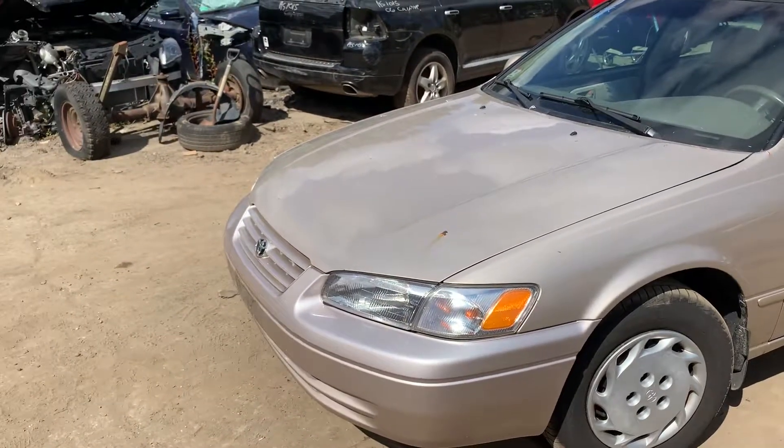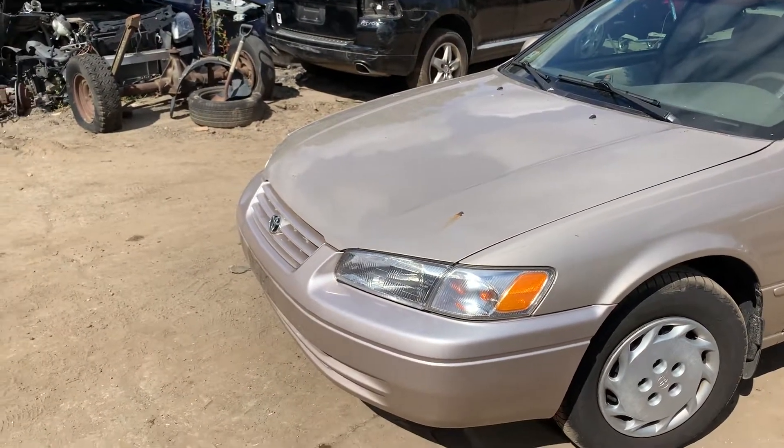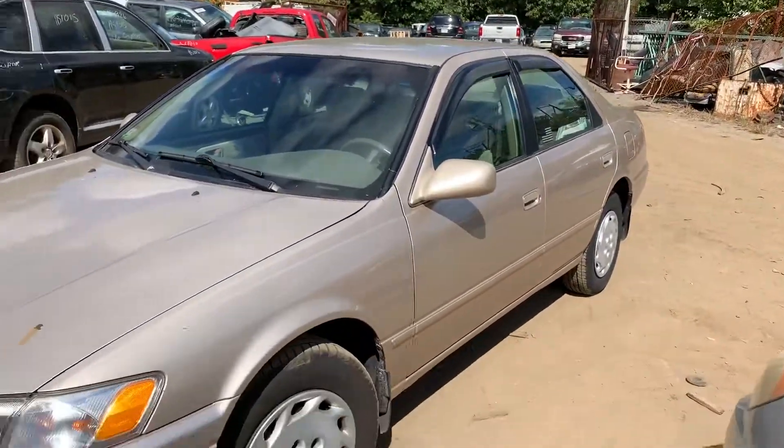1999 Toyota Camry. Runs good. It's got a good headlight, parking light, fender. Two good front doors.